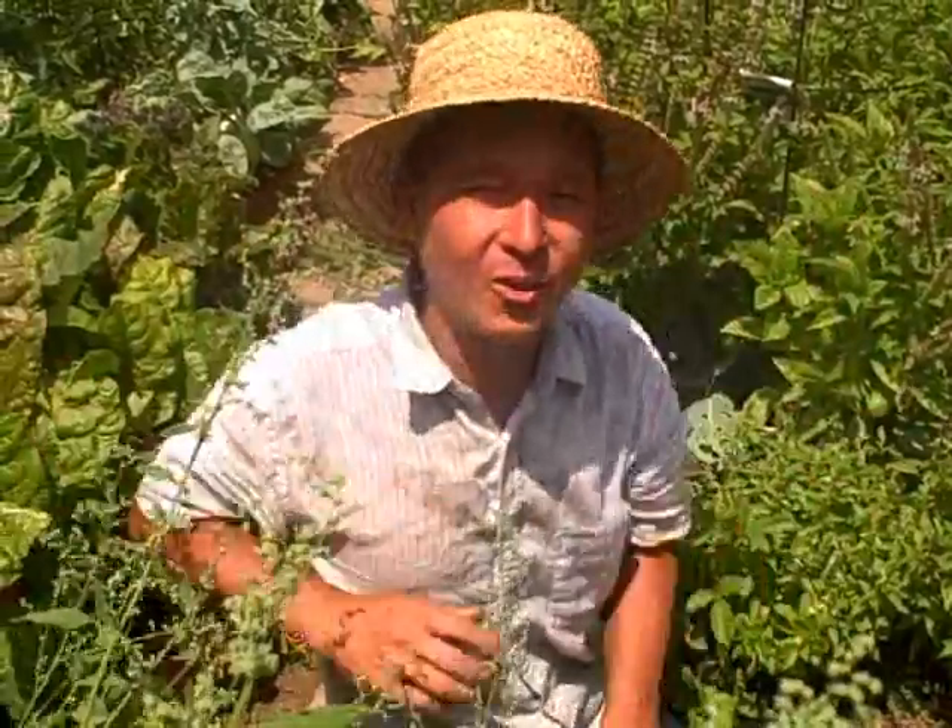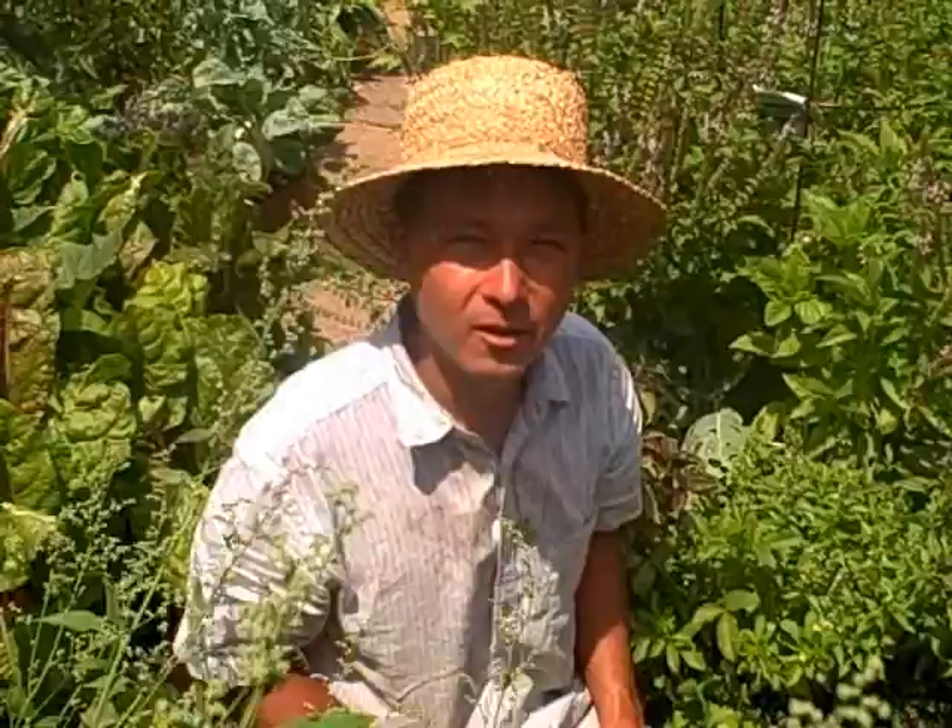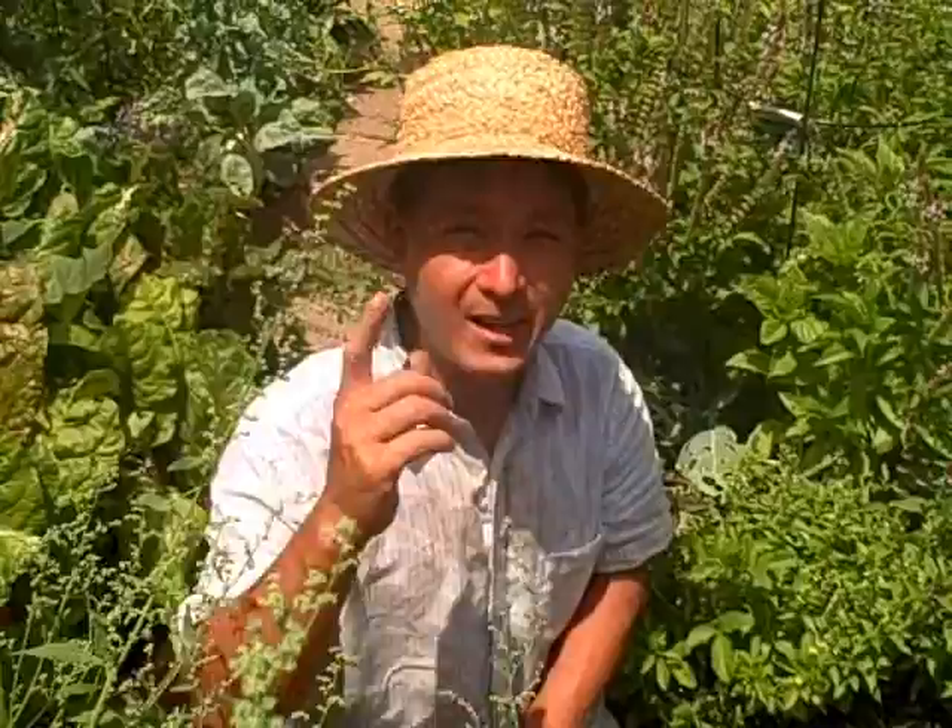This is John Kohler with growingyourgreens.com. Today I have another exciting episode for you here in the backyard, a desert garden, and today's episode is going to be a fun one for those of you guys that are desert gardeners and even if you're not.